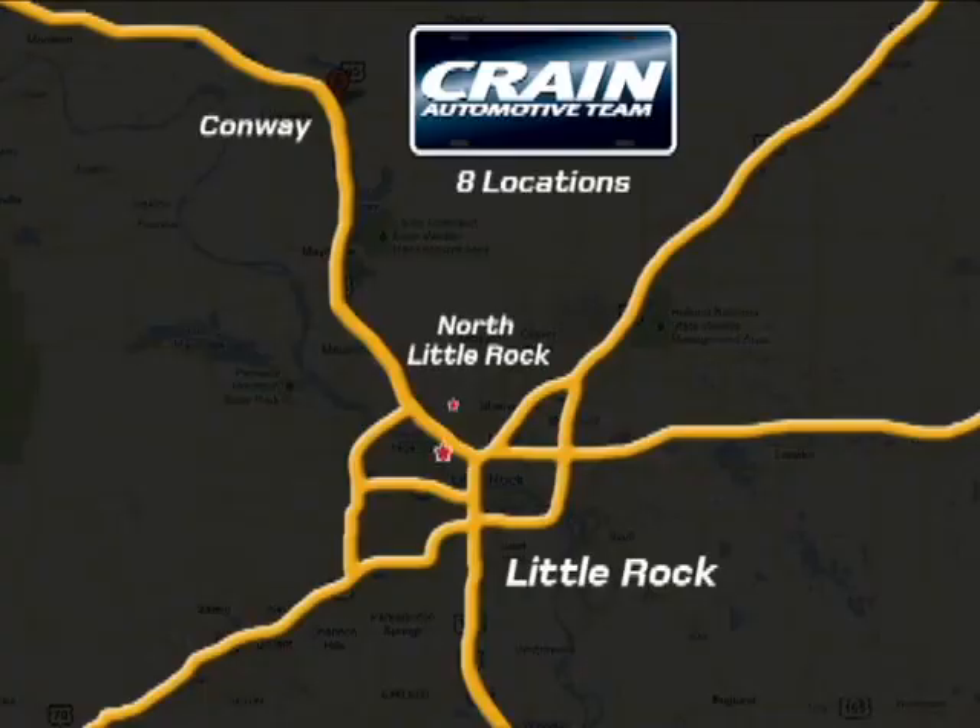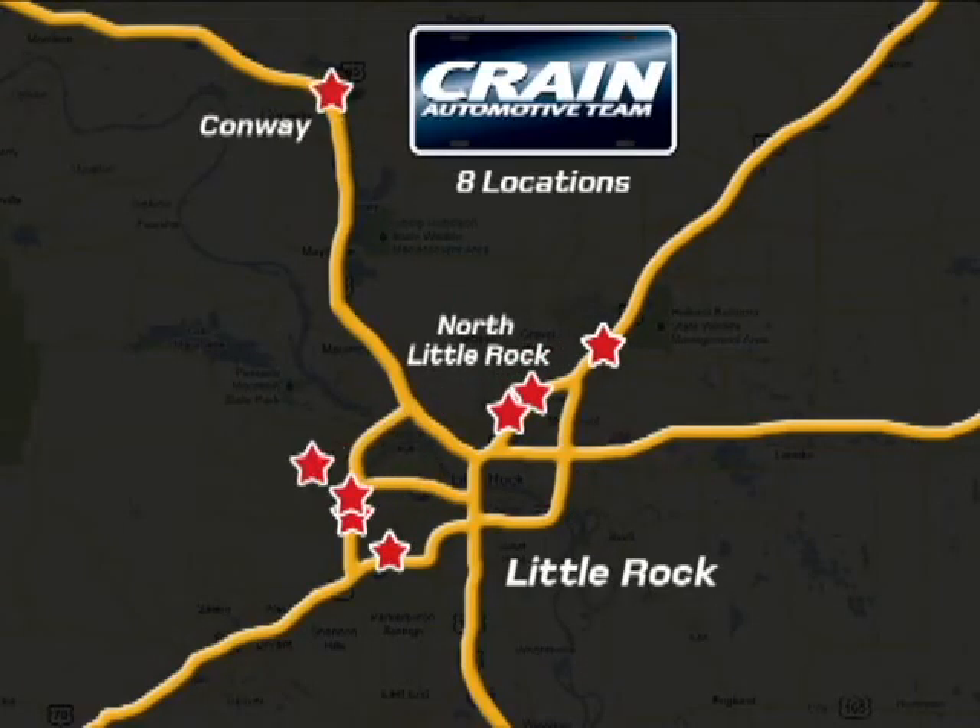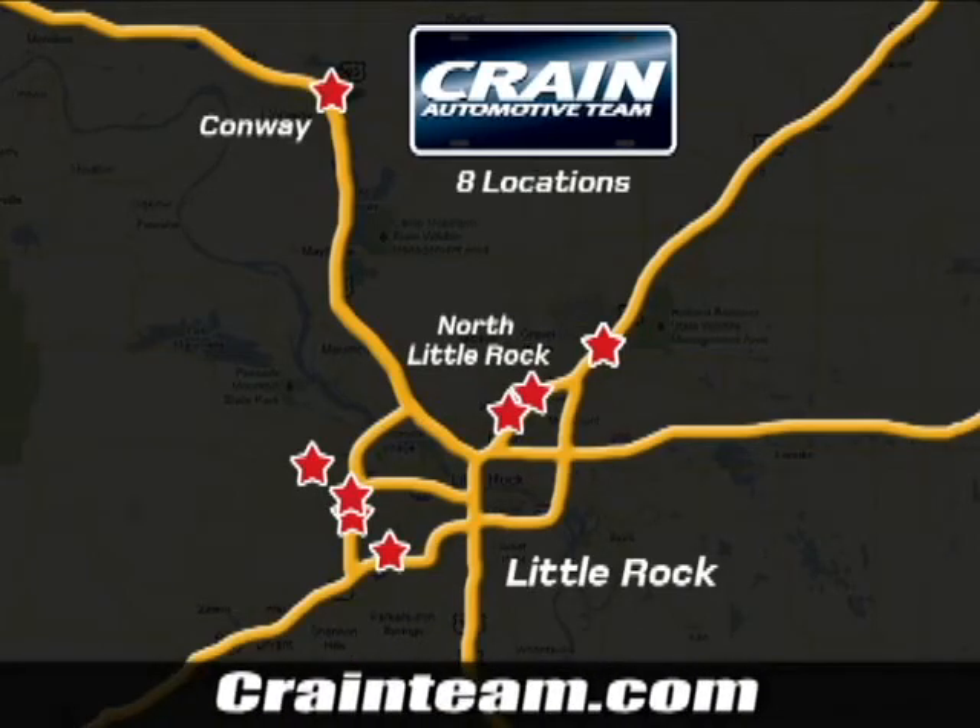Visit us anytime at Craneteam.com. Go, go, go. The Craneteam's got them. Craneteam.com.